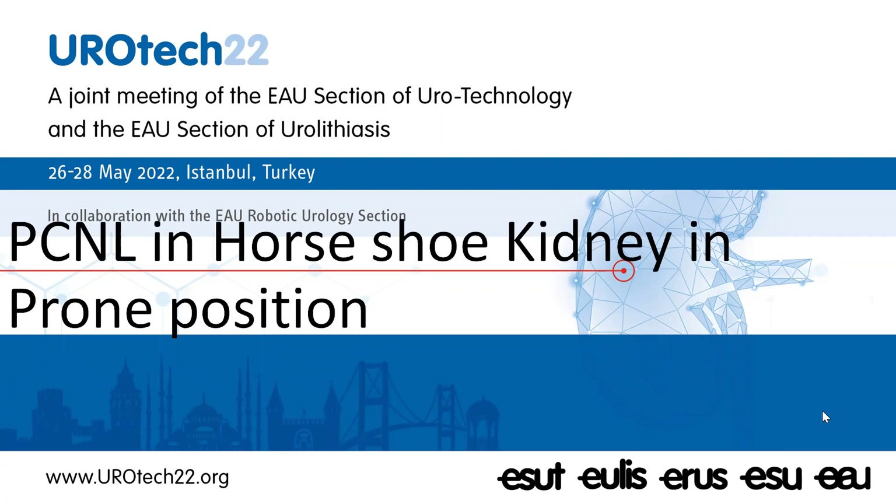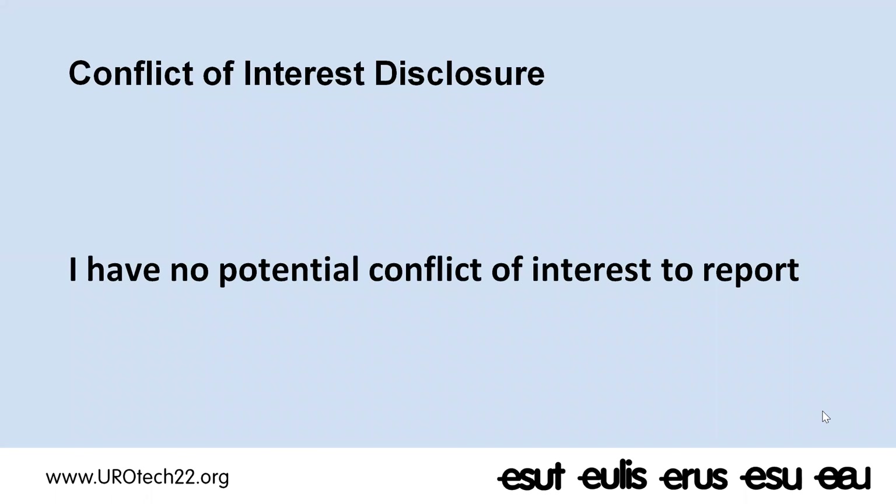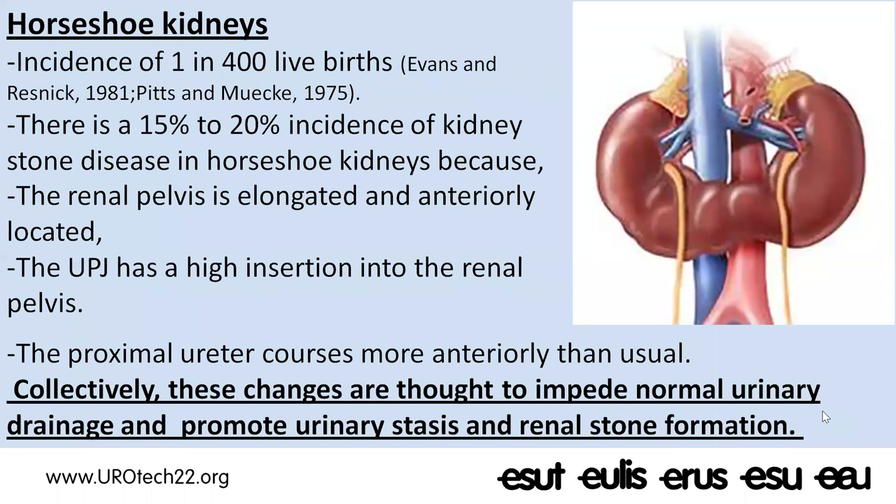I have no potential conflict of interest to report. Horseshoe kidney is the most common fusion anomaly with an incidence of approximately 1 in 400 live births. 15 to 20 percent of these horseshoe kidneys will have renal stones, because the renal pelvis is elongated and anteriorly located.